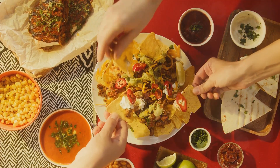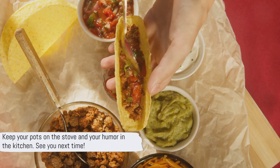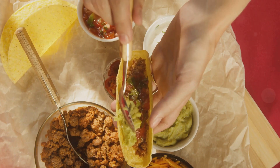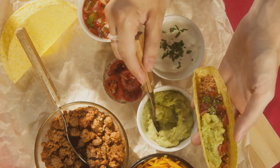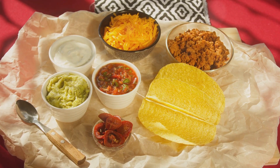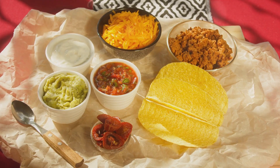So bid adieu to your takeout menus and say hola to homemade Mexican cuisine. For more food and drinks tips and recipes, subscribe to our channel and click the bell icon so you never miss an update from us. Tell us about your thoughts in the comments section. Check out our other videos for more culinary inspiration. We love you. Until next time, keep cooking, stay adventurous.